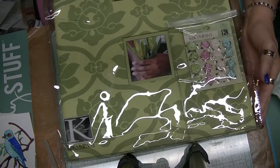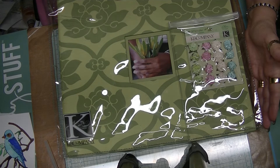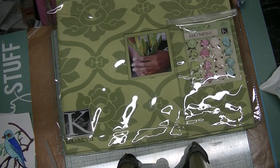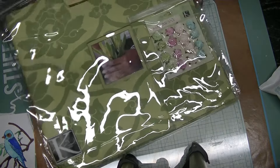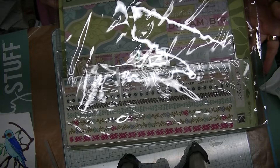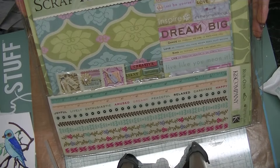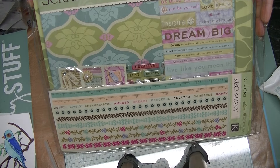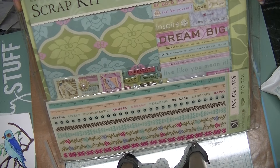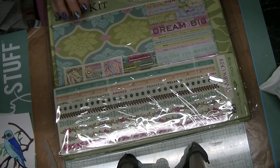This is a scrapbooking journal, and it comes in a kit. You can see on here it has flowers. It comes with an album, and this is from Cane Company, and then it comes with all the embellishments to make a scrapbooking album. This is one of the prizes that I'll be giving with this giveaway, and these are really cool.